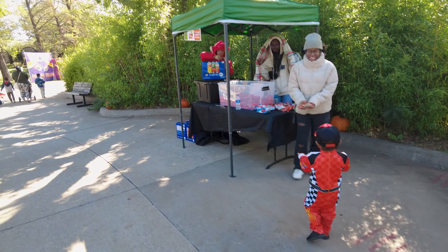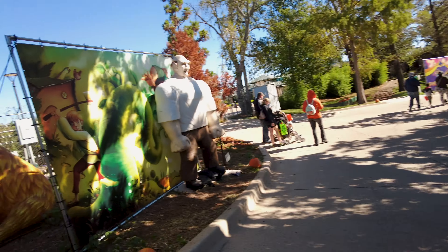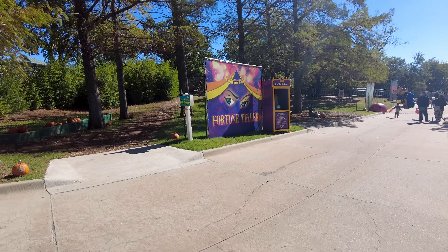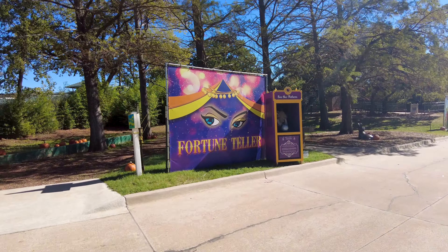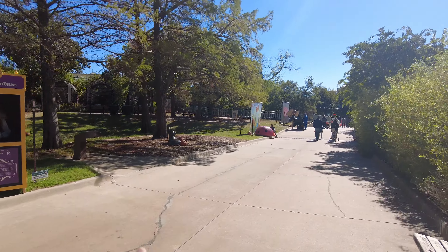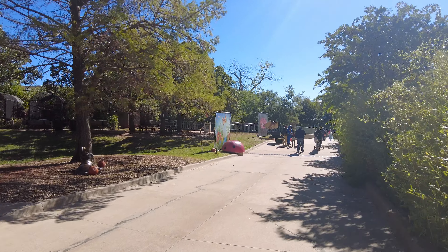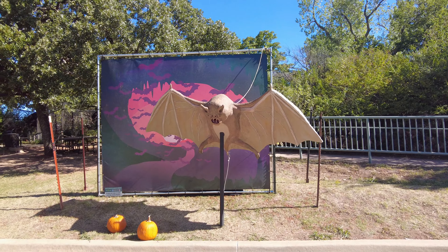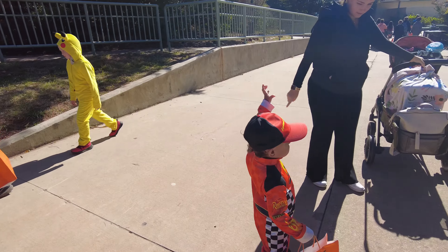Stop number four, and in front of this one there's a Jack and the Beanstalk photo booth. No candy over here, but there is a fortune teller photo booth for pictures. Over there there's a ladybug and then a giant bat — kind of scary, honestly. It looks like a vampire, but Braylon's going to get some more candy.